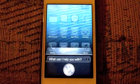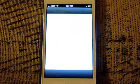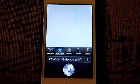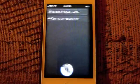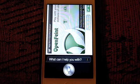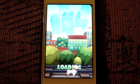Launch App Store. Open up Mega Run. Open Subway Surfers. You can see how quickly apps are launched.